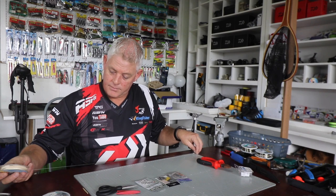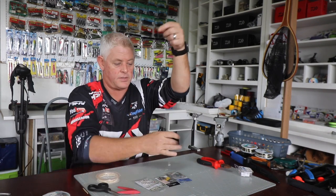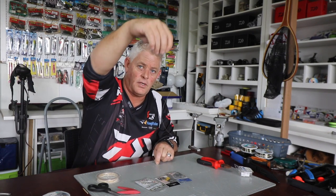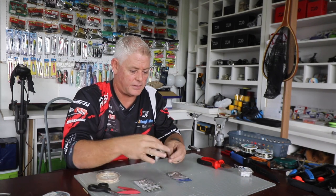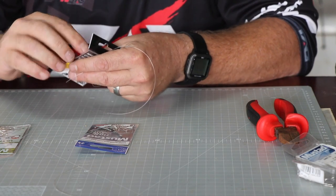I'm going to measure that out at about 65 centimetres to allow for the knot — I want 60 centimetres finished length because I want that movement. I want at least 55 centimetres for my hook snoot to have that nice movement, and I'll be putting foam on to entice the bite.